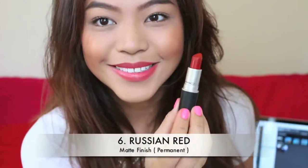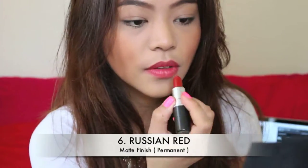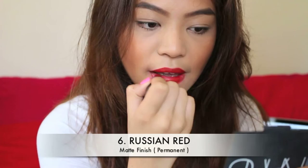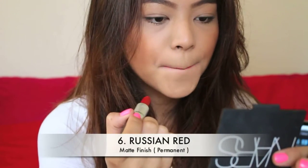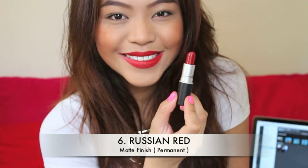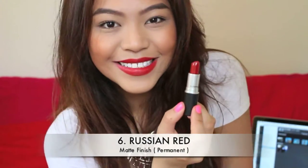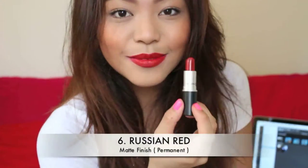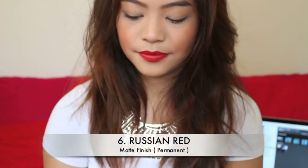This one is Russian Red. Everyone and their mother has this lipstick. It is comparable to Ruby Woo but I like this a lot more. It's a matte finish. It is my go-to sophisticated red — very vintage, very old Hollywood glamour, very Marilyn Monroe-esque. This is a true red that lasts on my lips for more than six hours.